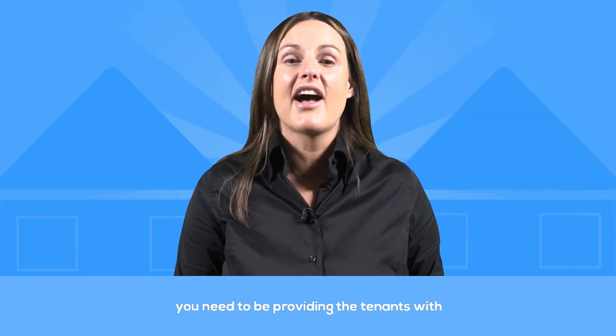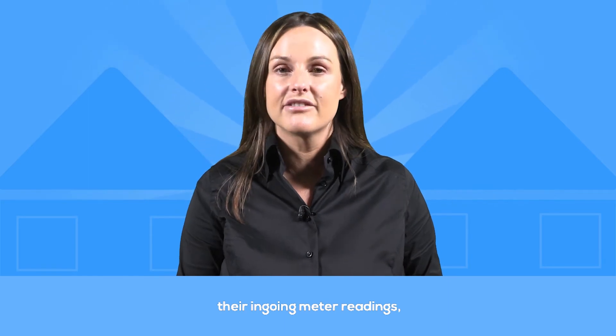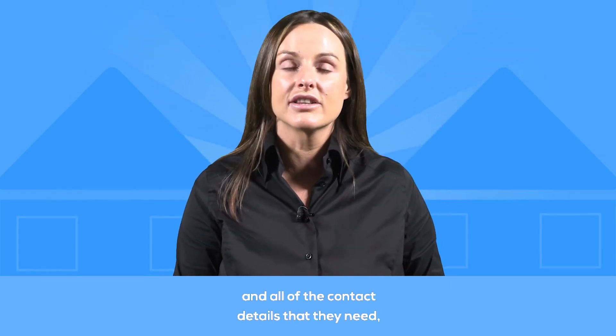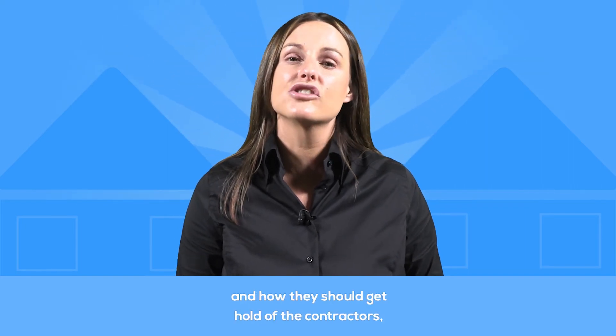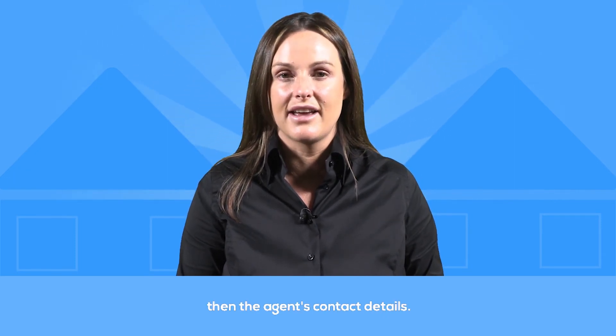On the day of moving in, you need to be providing the tenants with a copy of their inventory, their in-going meter readings, all of the keys that they require, and all of the contact details that they need — including where to pay the rent and how they should get hold of the contractors, or if you're using an agent, the agent's contact details.